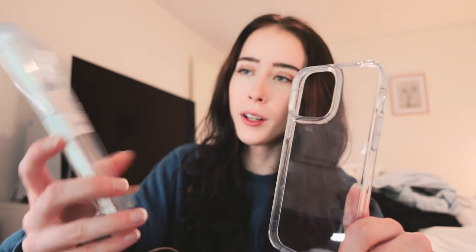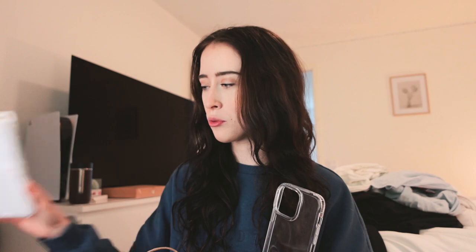I haven't had a Tech 21 case for about two years, but I ended up getting their clear case too — so I got two clear cases. I used to love Tech 21; they have really basic cases, mostly clear ones. But comparing them, this one's plastic isn't as clear, so I'll probably return it.